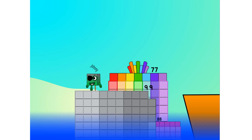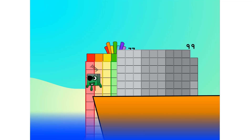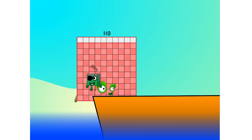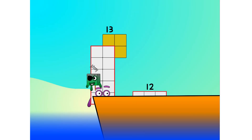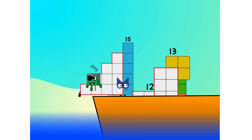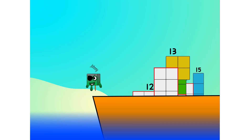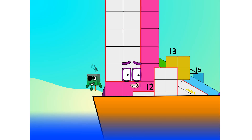Blow me down, numbers overboard! Hang on lads, it's a good thing you know how to swim. Let's go, me hearties! Ten — into the boat — eleven, twelve — step lively — thirteen, fourteen, fifteen — move along, move along — sixteen, seventeen, eighteen, nineteen.